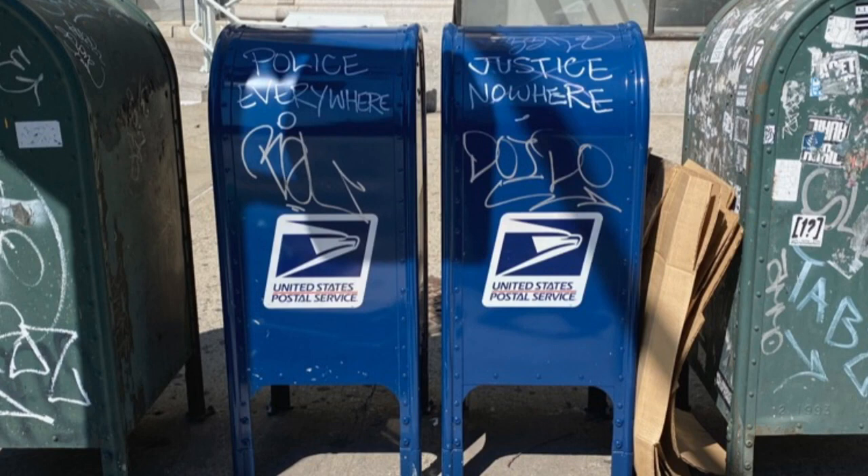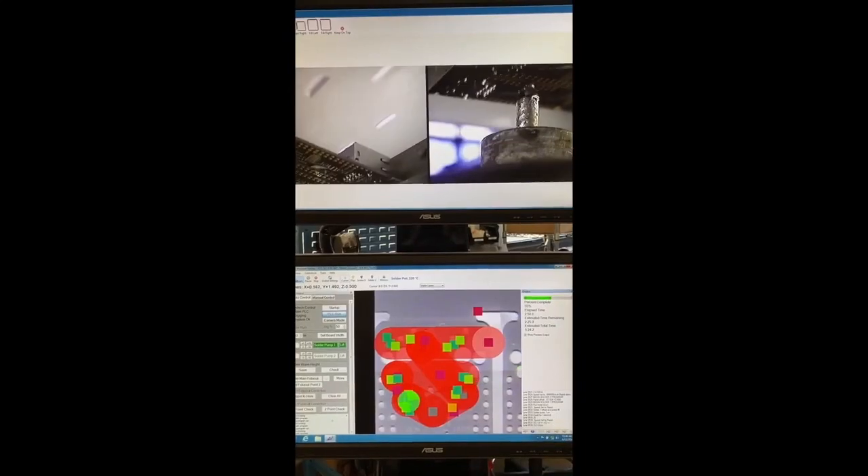All of our post office boxes have political messages on them because post offices have turned into a political pawn this year. So there's lots of neat paste-up art and graffiti and more on the postal boxes around New York. We'll continue to keep an eye on these and figure out if any gets removed. I think they're all going to stay in place now, but there's lots of things painted on them.